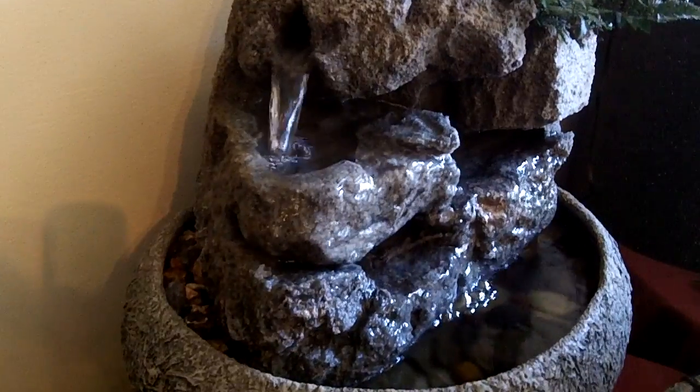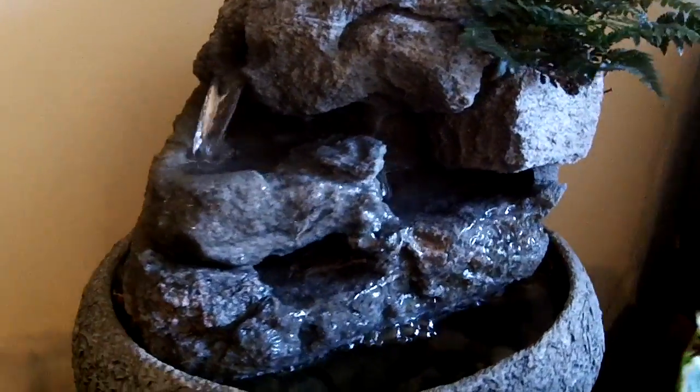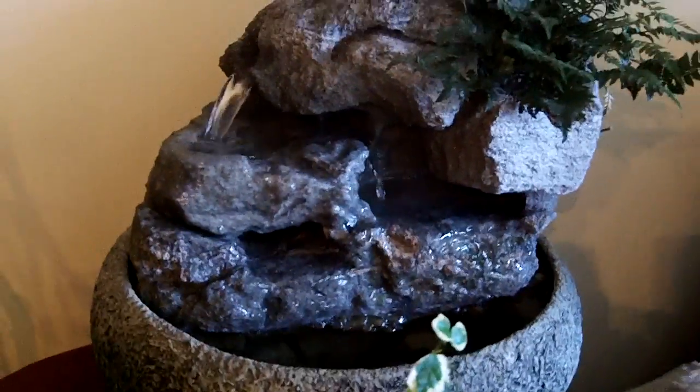All guaranteed not to splash. They have excellent sound quality.